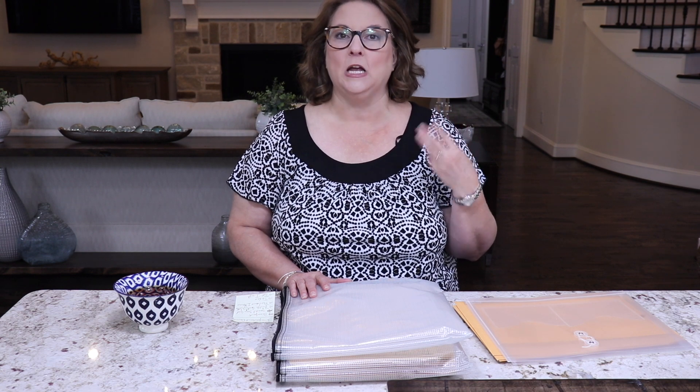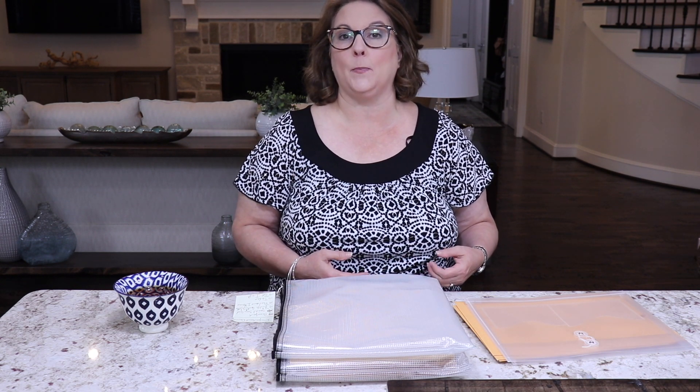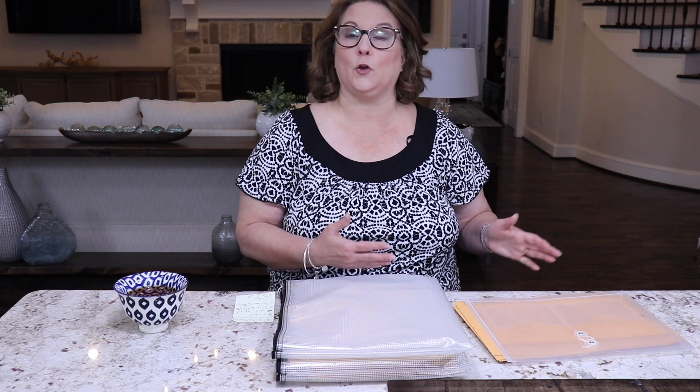The four documents you want to keep with you during a move are your birth certificates, social security cards, passports, and your last three years of tax returns. Typically they say to keep seven years of tax returns, but during a move I let the movers go ahead and pack my older tax returns for those seven years, but I always keep the most recent three years with me.